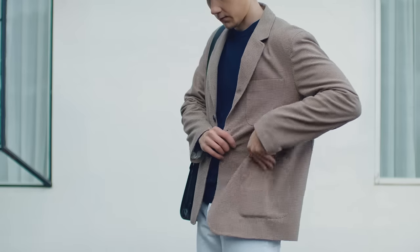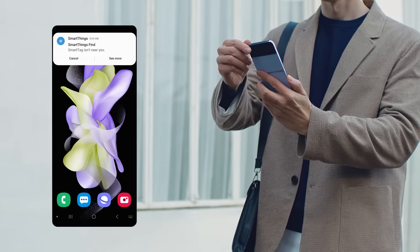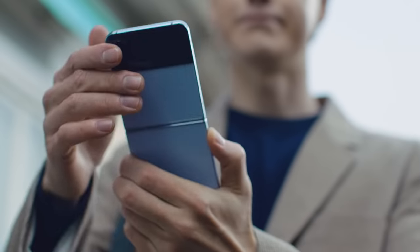Oops, did you forget something at home? SmartThings Station monitors the surroundings and lets you track the location of SmartTag or wearable devices, so you can carry on with your day.